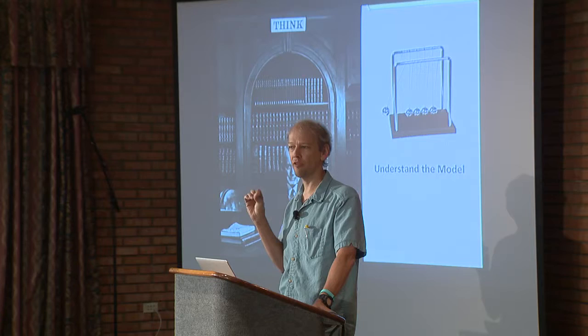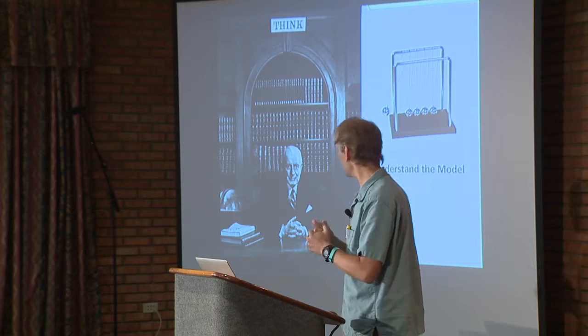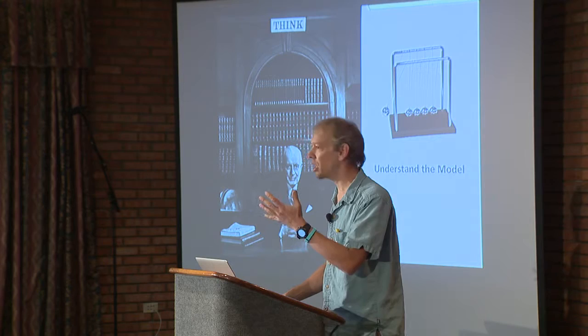Your model for the machine and your model for the software. One of the key things in computer science is that we create abstractions that match some model. You might have a Newtonian model, some sort of very simple model, and then you realize that at the edges, that model breaks. We have things in our model — especially as we talk about hardware — that creates something that you then code to, that makes the shape of the program.